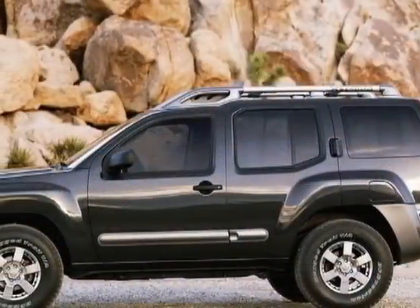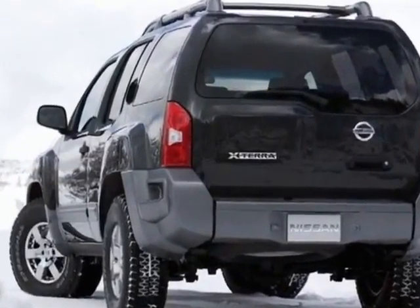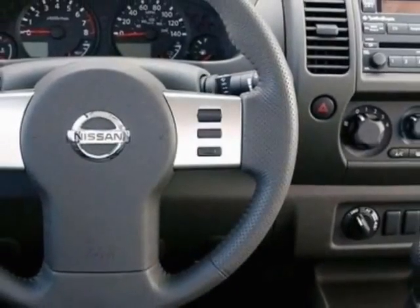This Xterra boasts a 4.0 liter engine and has an unspecified transmission. Additional options for this vehicle include power locks, CD player, tinted windows, and driver airbag.